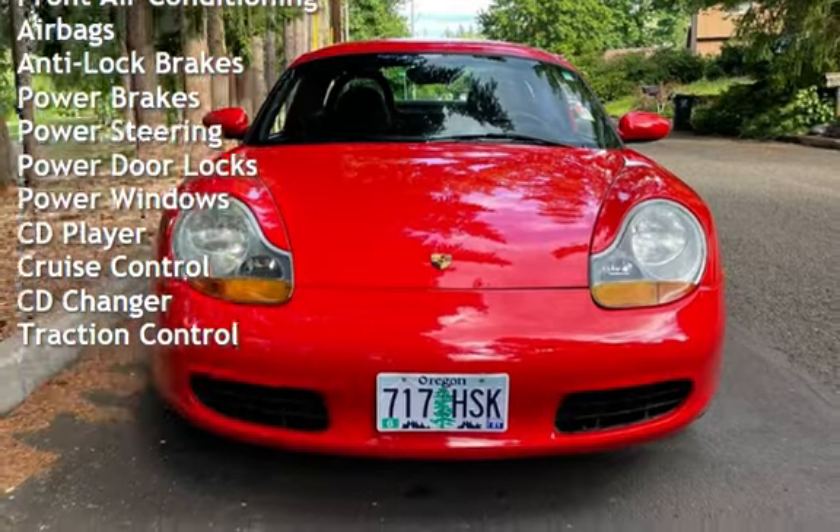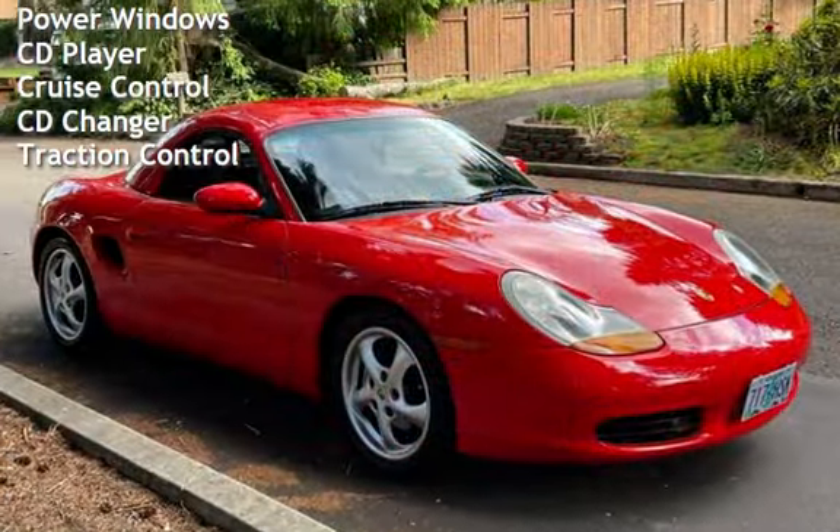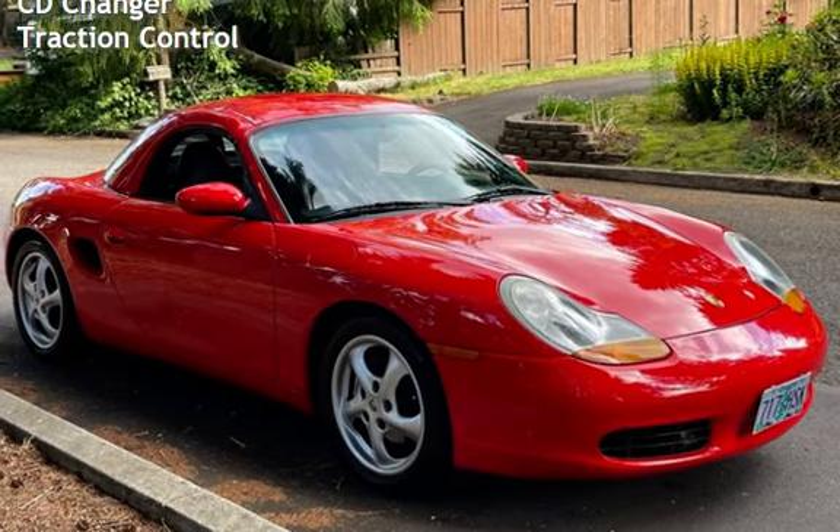Additional features include power door locks, power windows, CD player, cruise control, CD changer, and traction control.